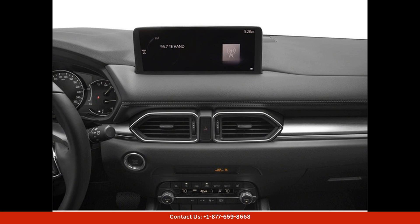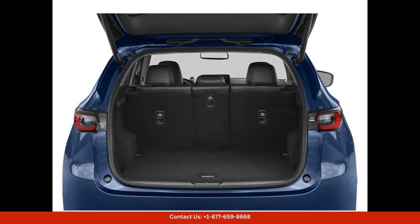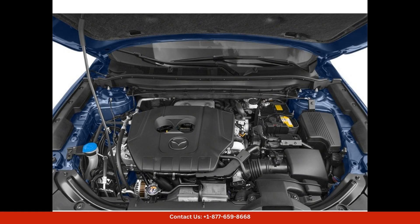If you're looking for a stylish, premium SUV with the latest technology and safety features, the 2024 Mazda CX-5 2.5 S Premium Package in Eternal Blue Mica is the perfect choice. Visit our dealership in Austin, Texas, to test drive this impressive vehicle today.